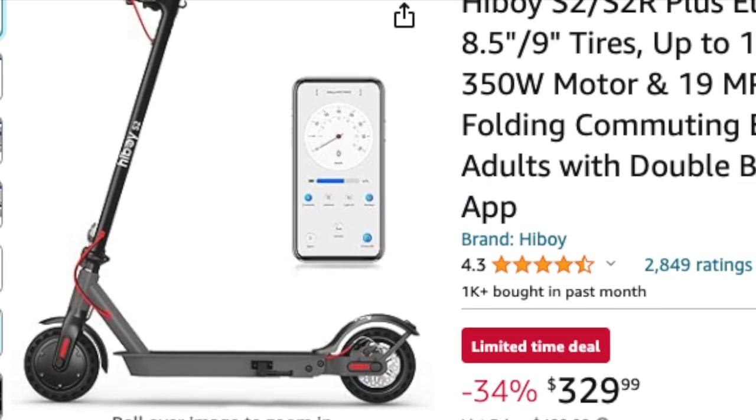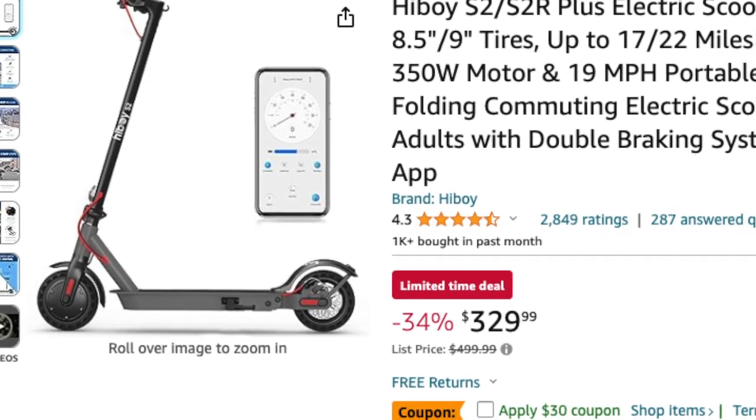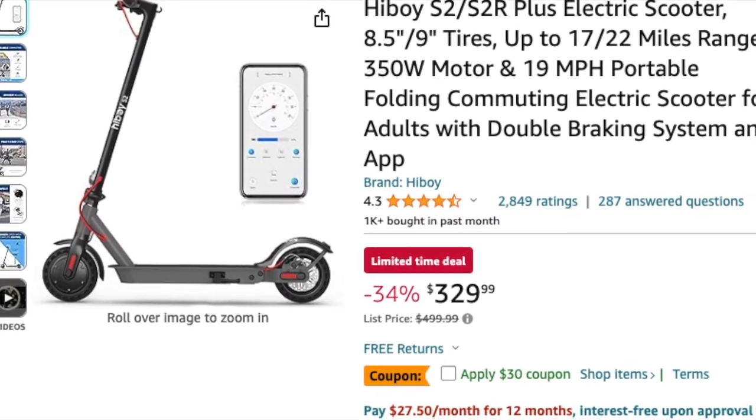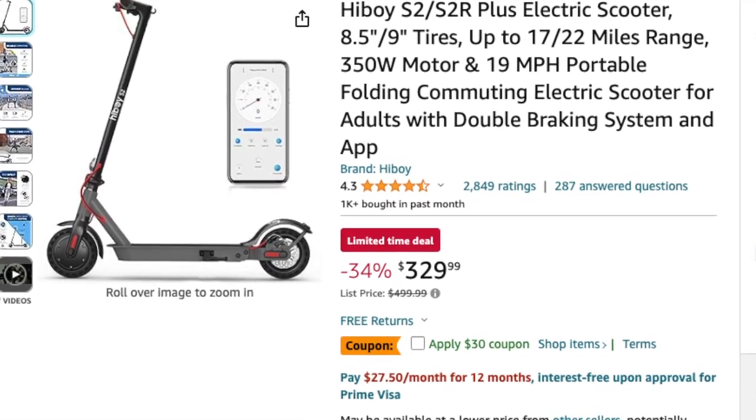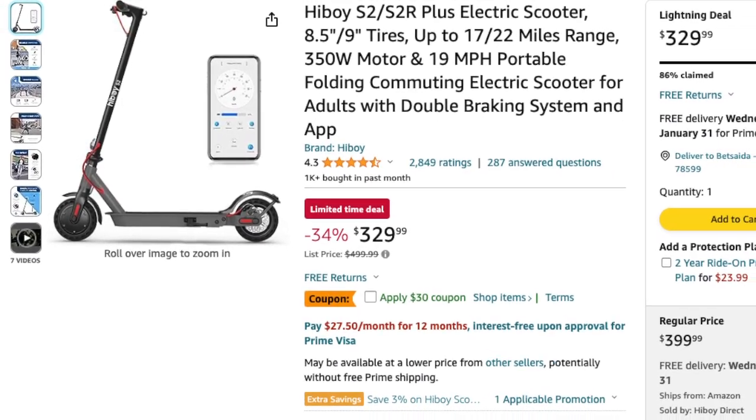Let's jump right into it. First up, we have the Hiboy S2/S2R Plus electric scooter. With a powerful 350-watt motor, this scooter can reach speeds up to 19 miles per hour, and it boasts an impressive range of 17 miles.